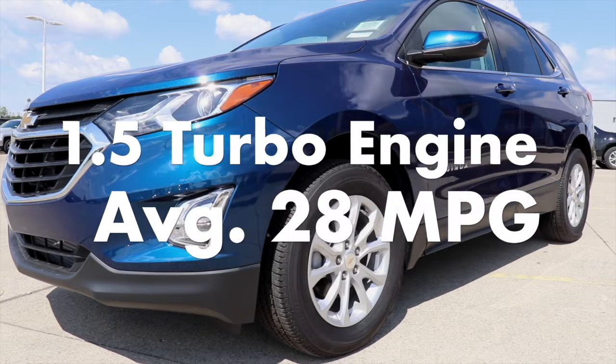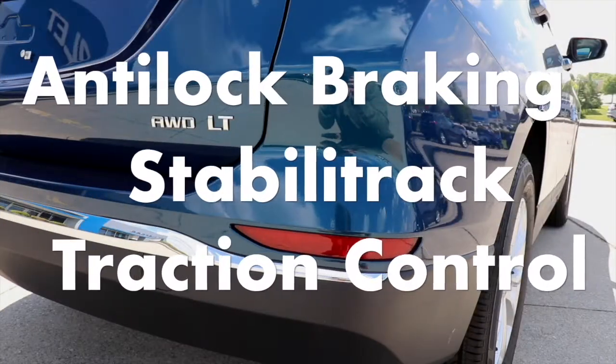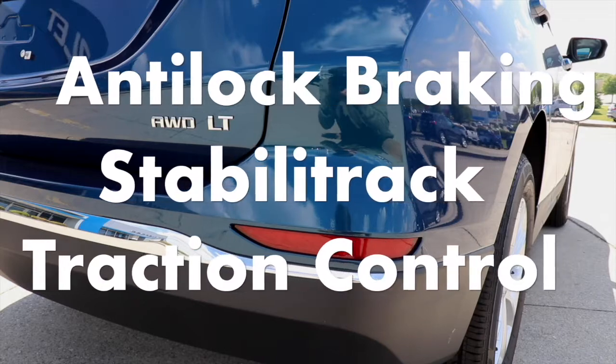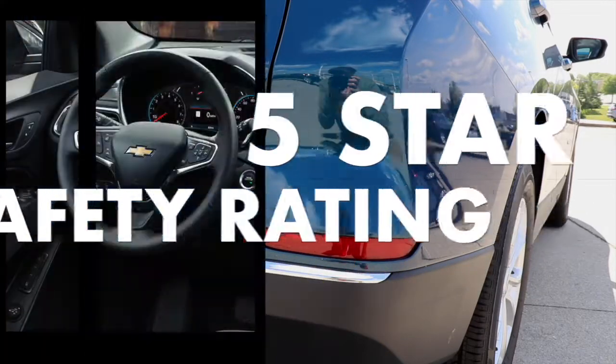It also includes a 1.5 turbo 4-cylinder engine averaging 28 miles per gallon, anti-lock braking system, StabilityTrack, and traction control with a government 5-star safety rating, and a theft deterrent system.